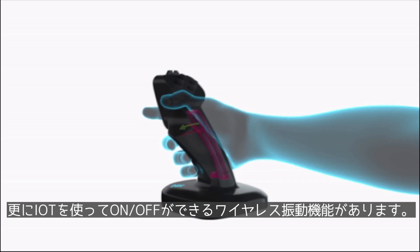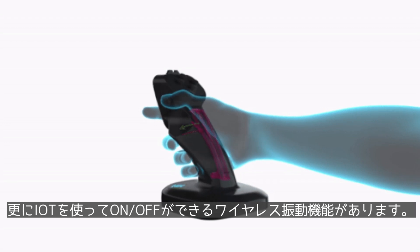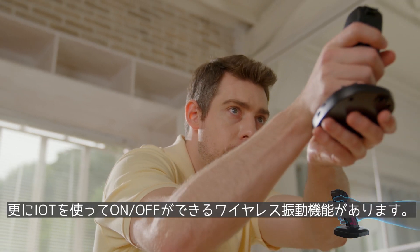In addition, it is possible to wirelessly control various devices through IoT controls.